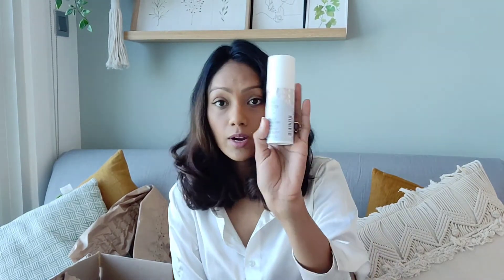Next up I have the First Aid Beauty Ultra Repair Face Moisturizer. That's how it looks and this retails for about 76 dirhams.